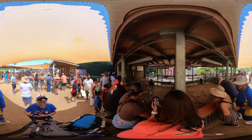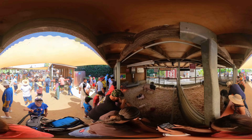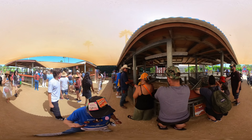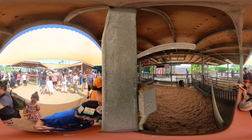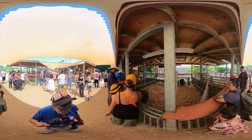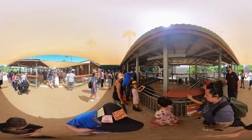Oh, this is a pig and her piggies — piglets. Baby pigs down at the end.